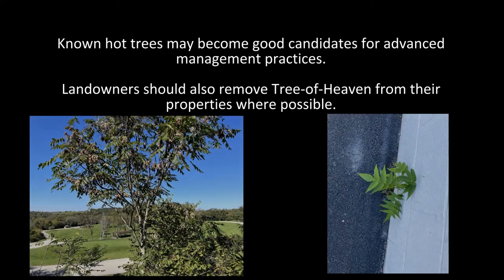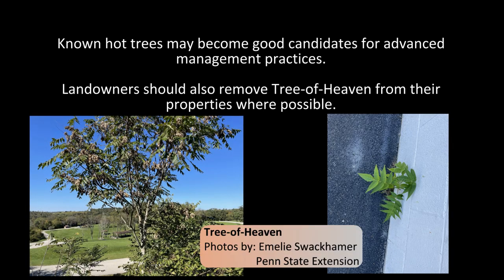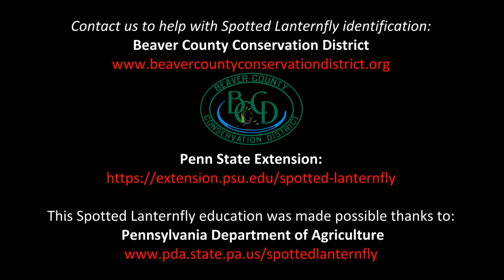Landowners can also help reduce Spotted Lanternfly populations by removing their favorite host species, Tree of Heaven, from their property. If you think you've found Spotted Lanternflies on your property, you can contact the Beaver County Conservation District or Penn State Extension to help you confirm the identification before reporting it. You can also visit Penn State Extension's website for more information on Spotted Lanternfly monitoring and management.